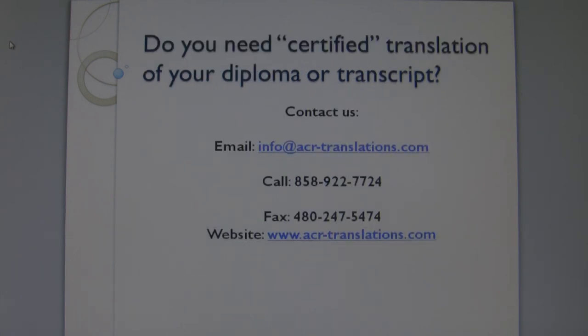Please contact us if you need certified translation of your diploma and transcript. Thank you for your time.